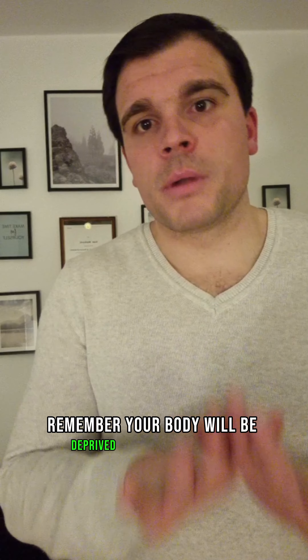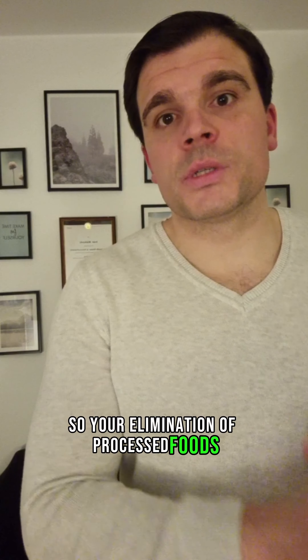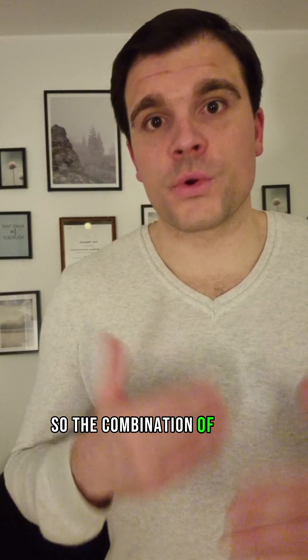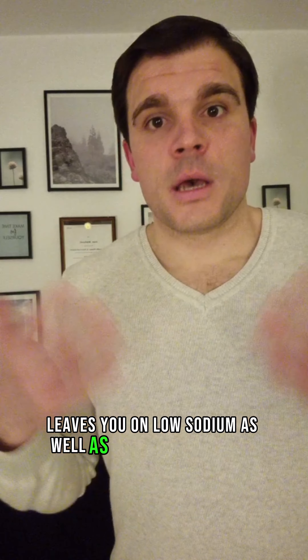It's not contagious and it doesn't involve any kind of virus either. So why keto flu? Remember, your body will be deprived of electrolytes, especially sodium. Your elimination of processed foods and intake of natural foods often leads to a sudden reduction in sodium intake. Also, insulin levels are lowered when you reduce your intake of carbohydrates, and this also reduces sodium stored by the kidneys. So the combination of reduced sodium intake and the stored sodium eliminated by your kidneys leaves you low on sodium as well as other electrolytes.